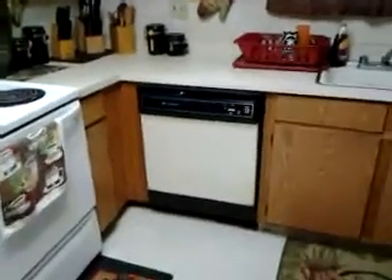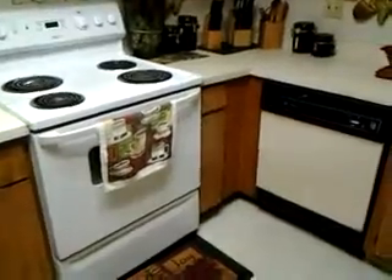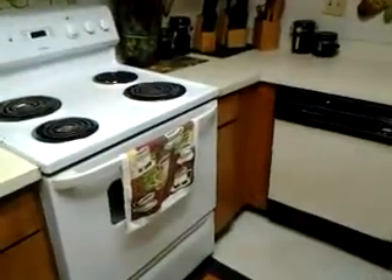I wanted to do a home tour of my home. I know you can't see my face because I have the camera the opposite way. I'm new to vlogging with my tablet.